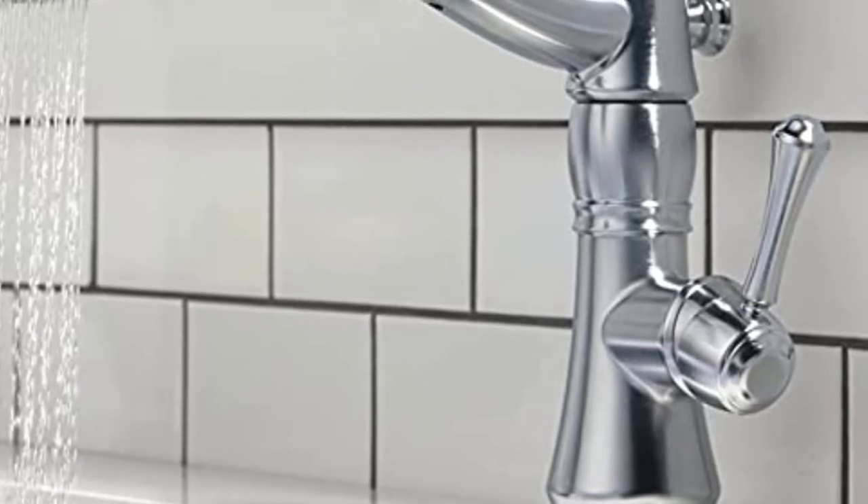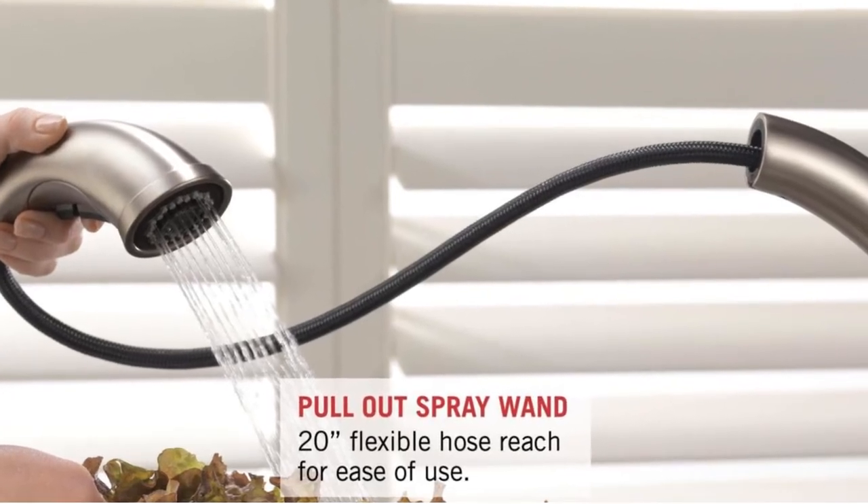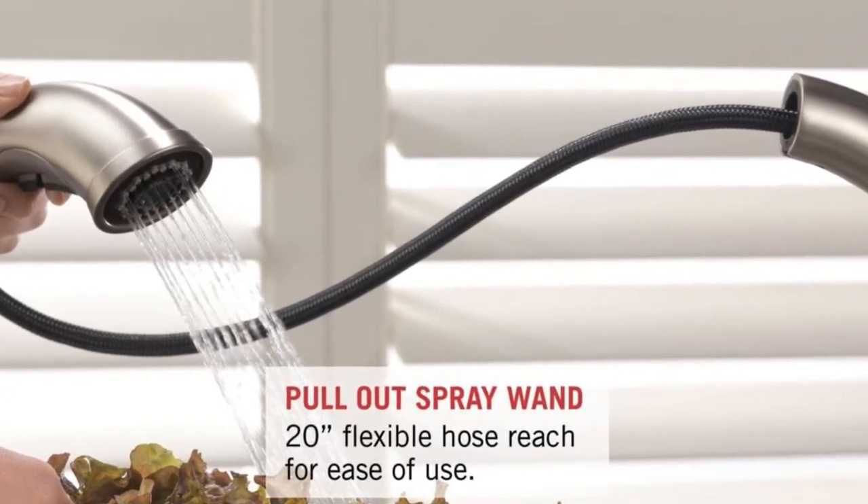On the downside, it allows you to easily wipe away dust but the sprayer isn't smooth to pull out, and some people find the inner hose to be very cheap.